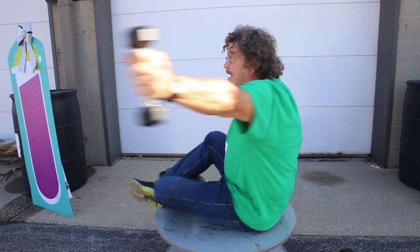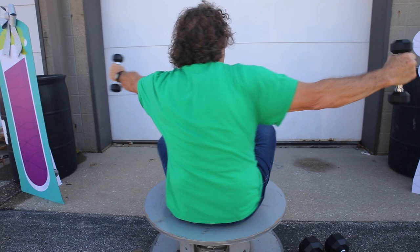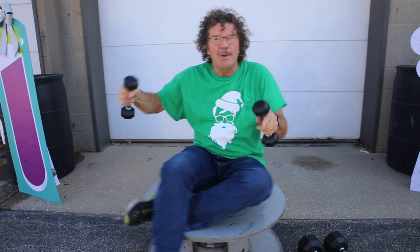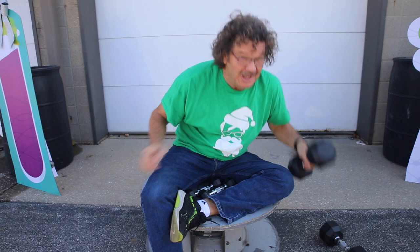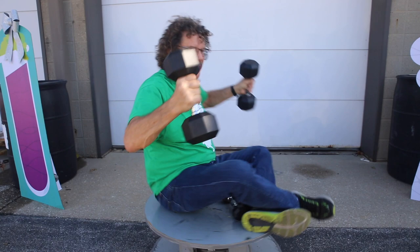You see me spin up? And I can slow down by moving these weights out. Now this is a force you need to know. What will happen if I add more weights — more mass? Here's some 20-pounders. I'm going pretty slow when I hold them out, but watch when I bring them in — whoa! Better slow it down by bringing them out.